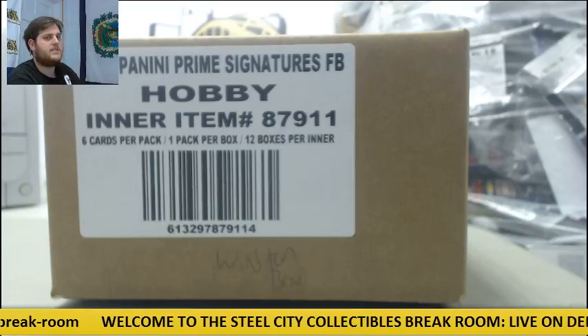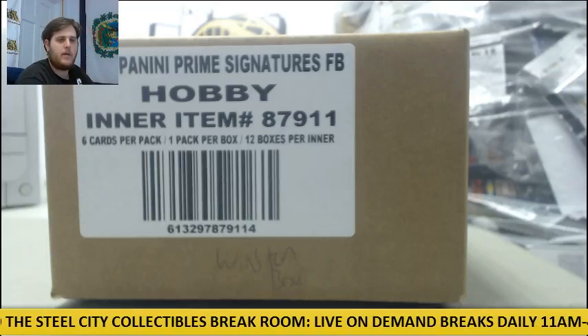Welcome back to the CSC Breakroom, everybody. We are about to break our 2016 Panini Prime Sigs football hobby 12-box case, and SEC Gold or a 6-box case picker team group break.